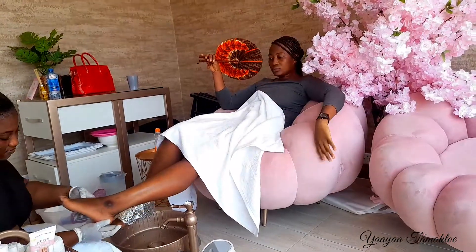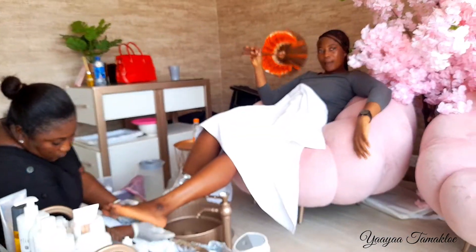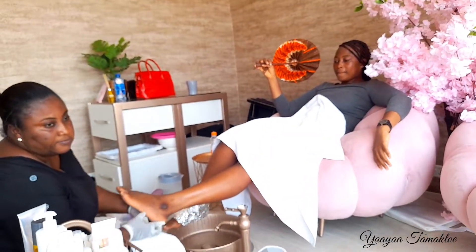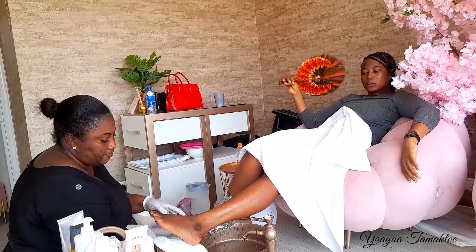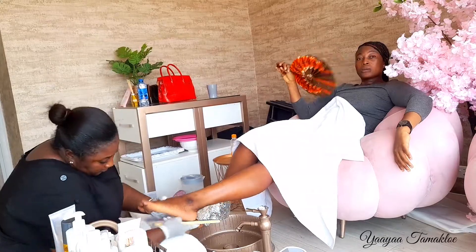At this point she had taken the aluminium foil off my feet because my feet were soft enough to be scrubbed. That's what she was doing — scrubbing my feet. The lady there is called Kesawa, so anytime you go to Faceville Beauty, look for her. She's a very nice and fun person.